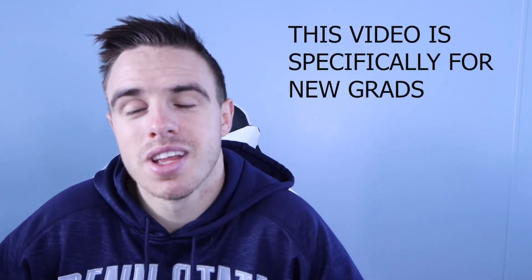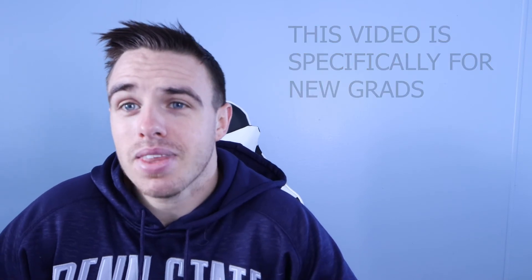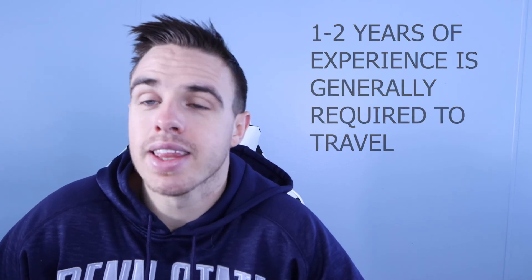I also have another video talking about starting on night shift as a respiratory therapist, where I go over all the details and how you can potentially avoid going on night shift. I get a question a lot about whether you can be a travel respiratory therapist right away. That's harder to answer because some places will accept you right away, but many places will not. They generally want you to have one to two years of experience working in the hospital, in the ICUs, and in the ER. As a traveler, you should already know what you're doing — there's no time for orientation — which is why they want you to be competent in all your skills rather than a fresh new grad right out of school.